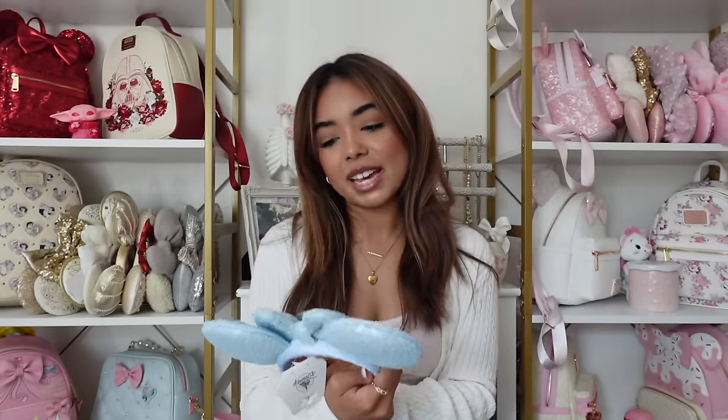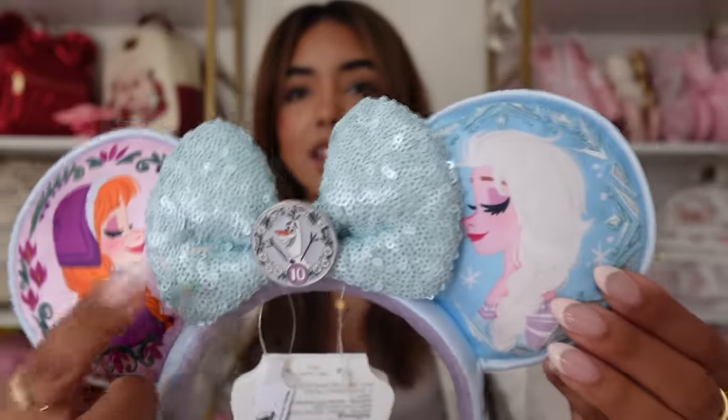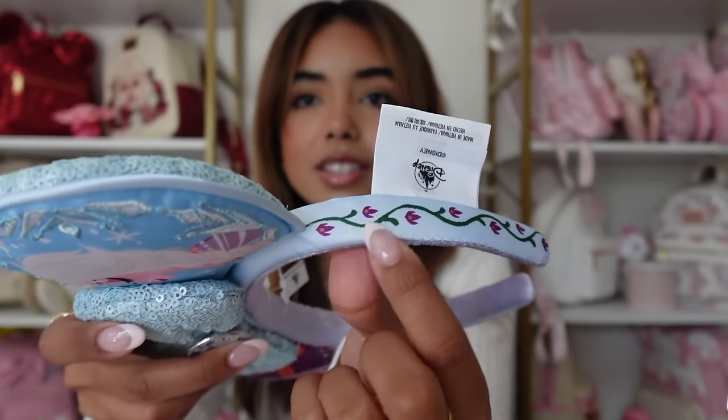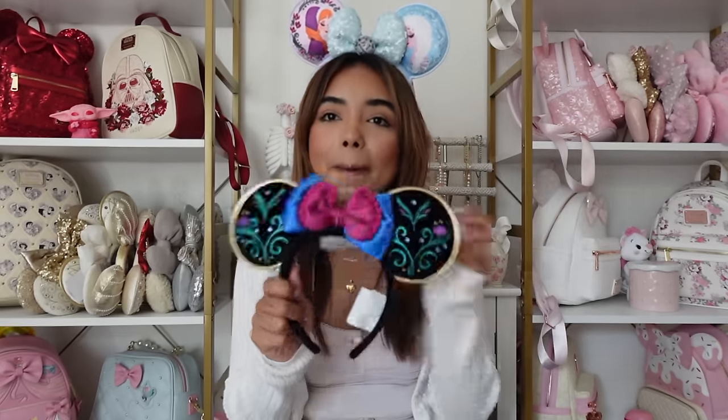I had to get another pair — I got these Frozen ears because I love that they have pink on them and they also have Olaf. These came out for the 10-year anniversary of Frozen, which sounds wild — I can't believe it's been 10 years. We have Elsa and Anna embroidered on the side, which is so pretty. I love the sequined bow in pastel blue. We have Olaf with the number 10 in the middle, and on the back it's all sequined with little flowers. I think these would be really cute for springtime and summertime with the colors. I'm a big Elsa fan so I definitely needed them.